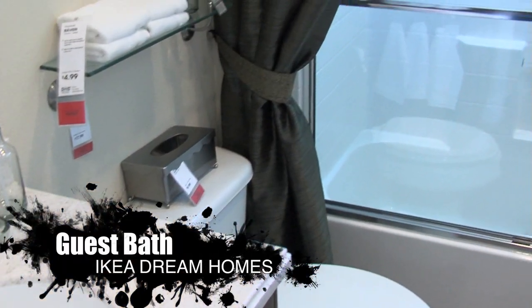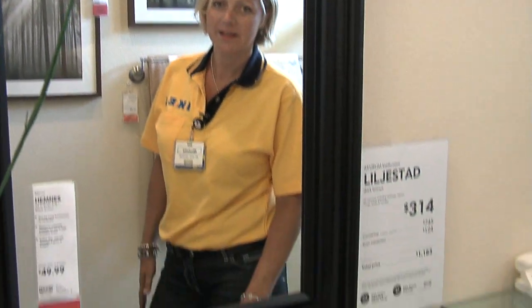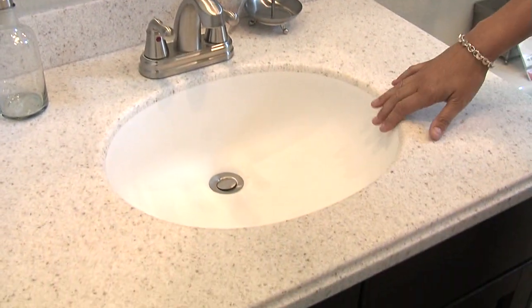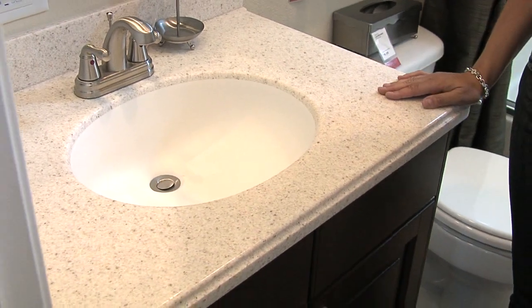I would like to show you the guest bathroom. Here we demonstrate that IKEA kitchen furniture is not only for the kitchen. Customized countertop, under-mounted sink, and everything beautifully installed speaks for quality.